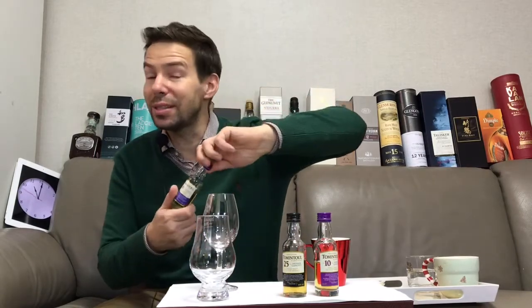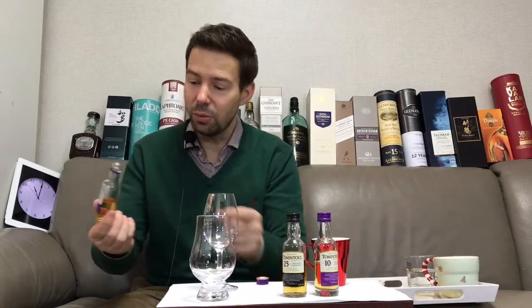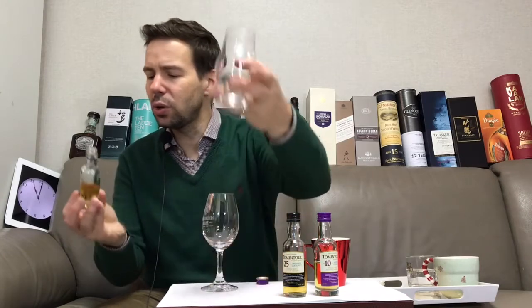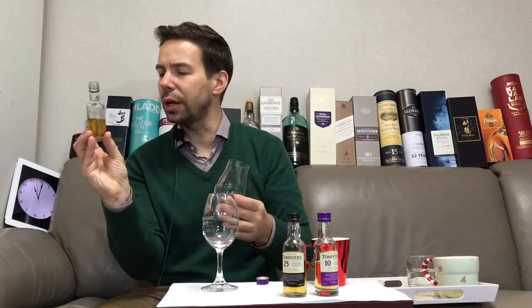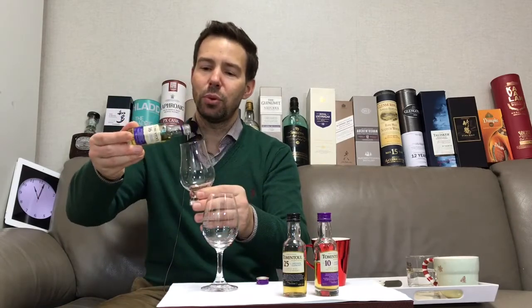So, Tomintoul 16 year old. This is a Speyside whiskey from Scotland — it's a Scotch whiskey, a single malt Scotch whiskey. And 16 years old, I believe matured exclusively in bourbon barrels, ex-bourbon barrels. Let's get that poured.